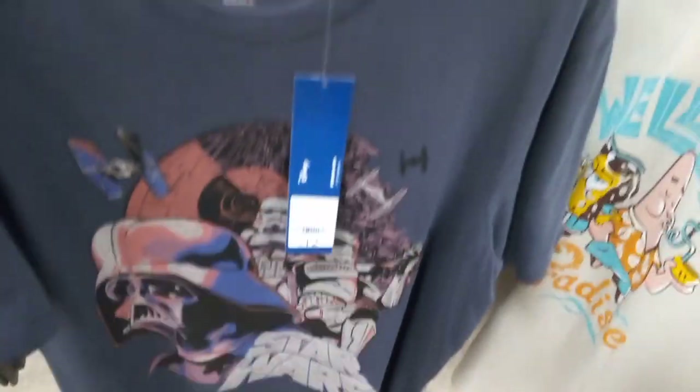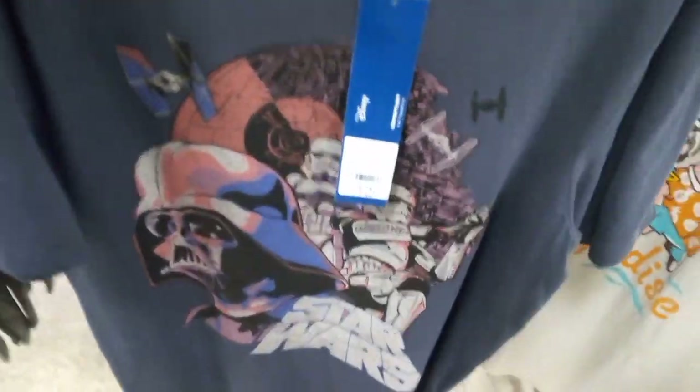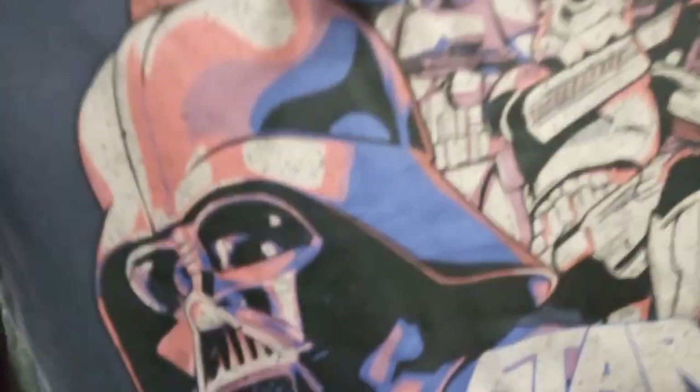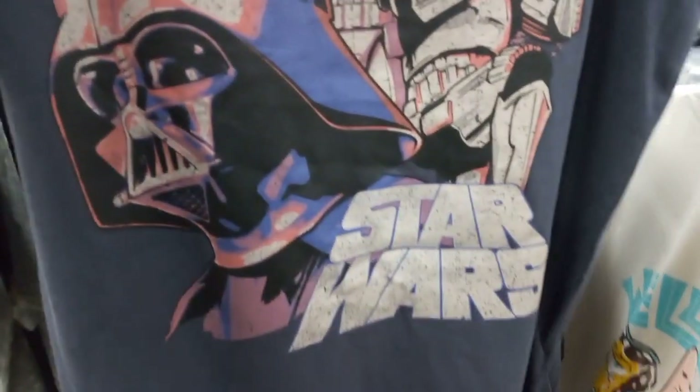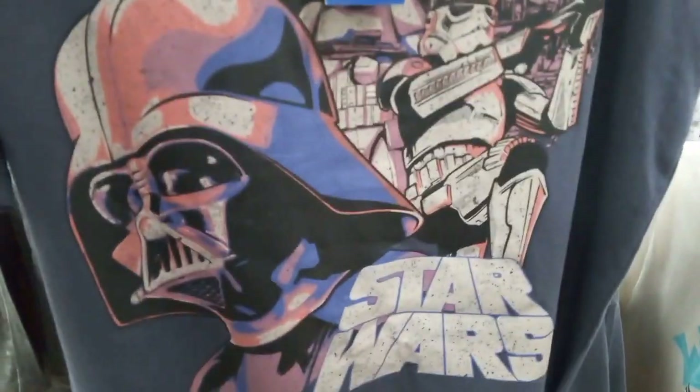I'm in Myland looking at picture print t-shirts. There's a Star Wars one - this is a different print, about 12 to 15 pounds. It's another nice print for the Star Wars t-shirt. It's a nice brand - we have all the stormtroopers and Darth Vader himself.